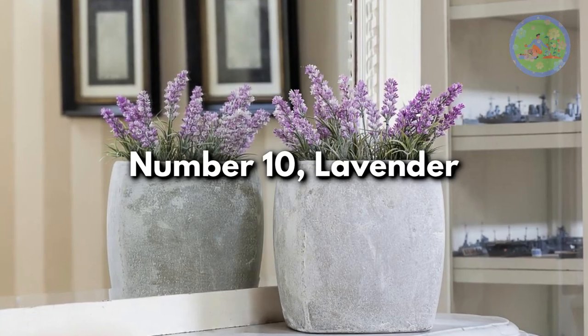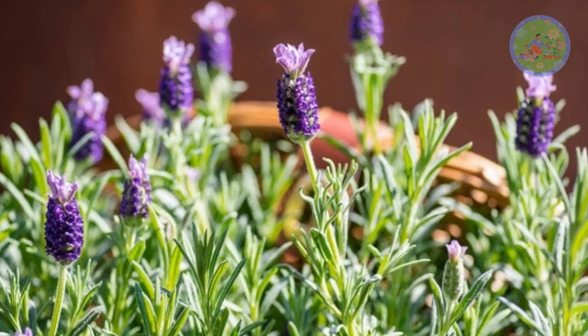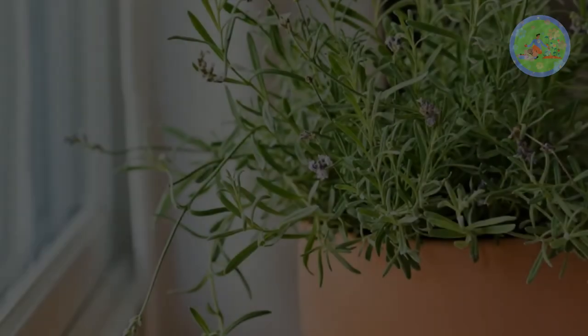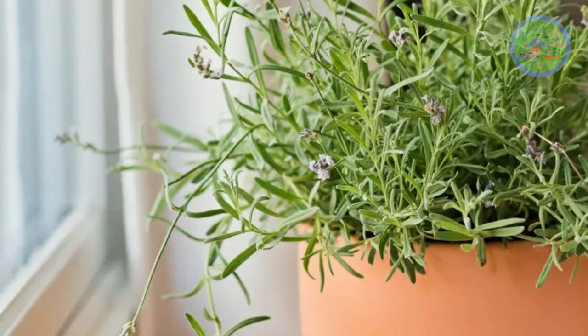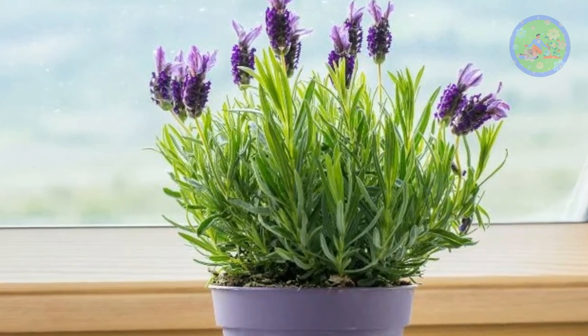Number 10: Lavender. Purple flowers of lavender make a pretty bedside accent with a soothing scent that has a calming effect on your nervous system. Lavender prefers bright light indoors and full sun outside. Water when the soil is slightly dry.